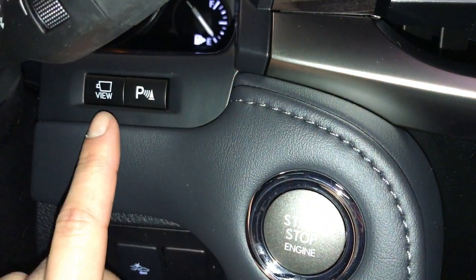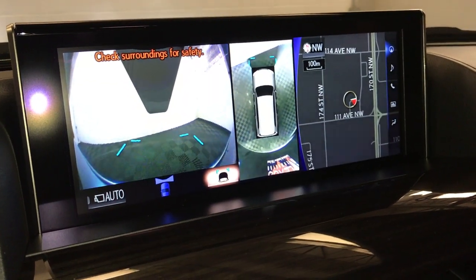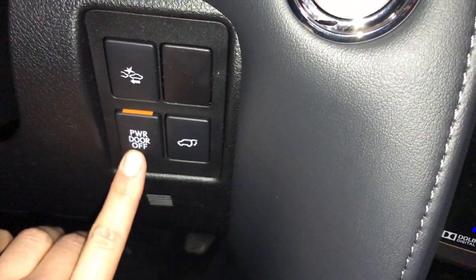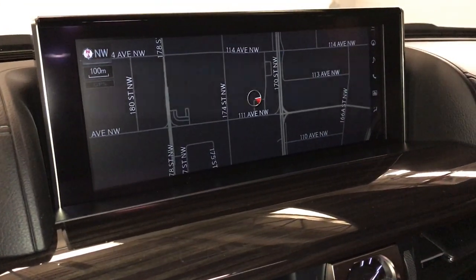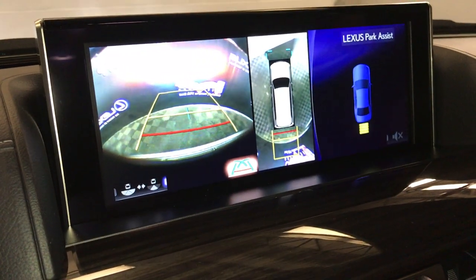Parking assist — this is the wide view for the front and side view that shows up on the display screen, so you have the front top-down view and the side view. Pre-collision system, trunk release — you can turn off the power of the trunk. 12.3-inch display screen, it houses your voice-activated navigation system, backup camera.